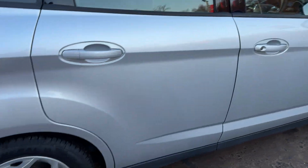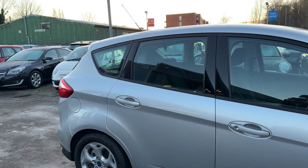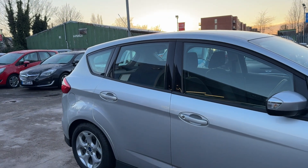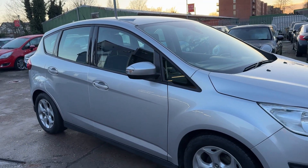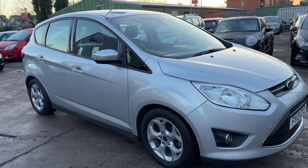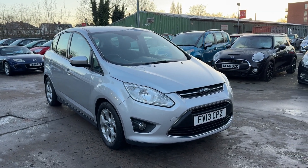We'll MOT and service the car for you when it's sold. Part exchange is welcome. Finance is available via our online calculator. The car has been HPI and mileage checked, and we also include a free 12-month AA membership. That's available at Cantilever Car Centre, Station Road, Latchford, Warrington, Cheshire. Thank you.